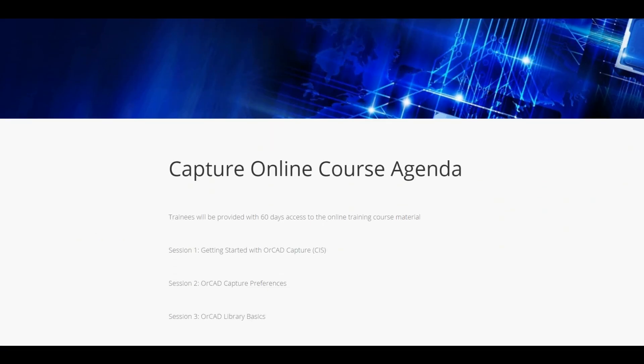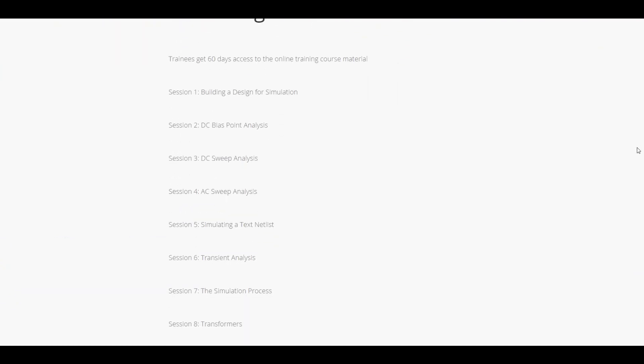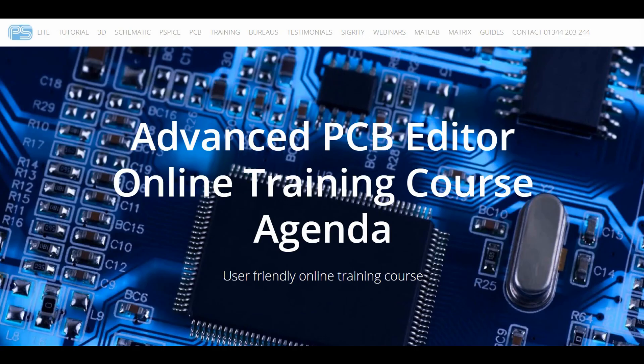We have an ORCAD Capture course, perfect for beginners and intermediates. We have a PSPICE AD course, also perfect for beginners and intermediates. We also have a PCB Editor course and a PCB Editor Advanced course.